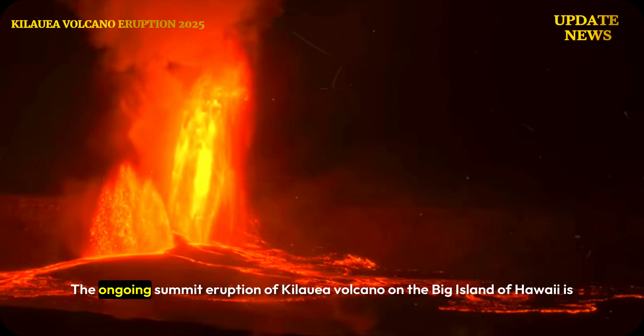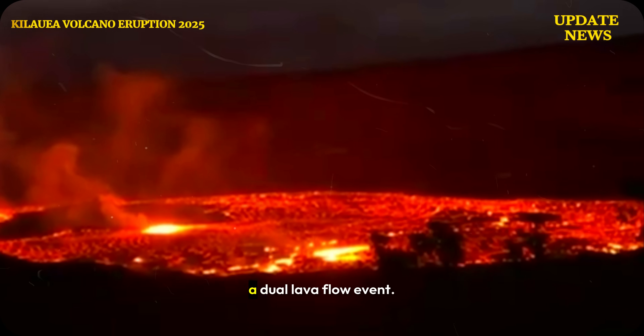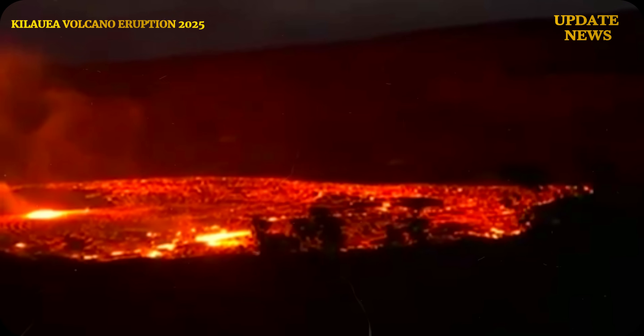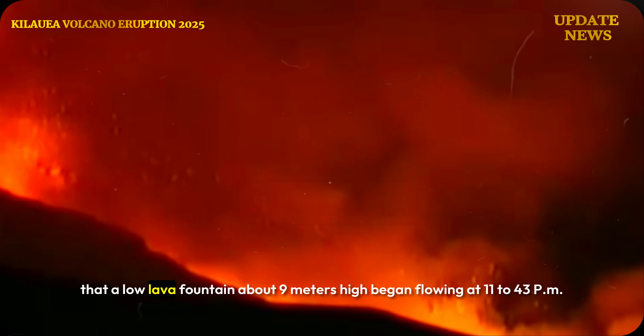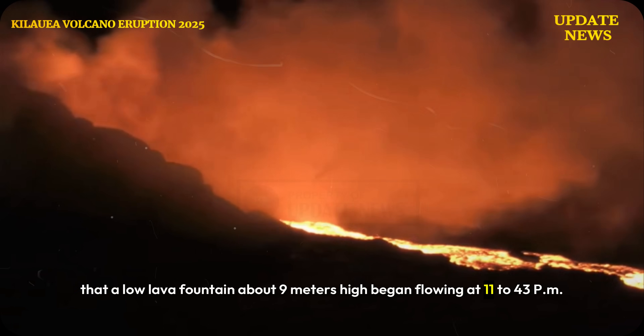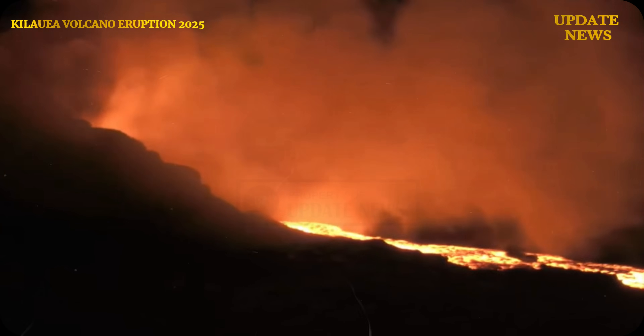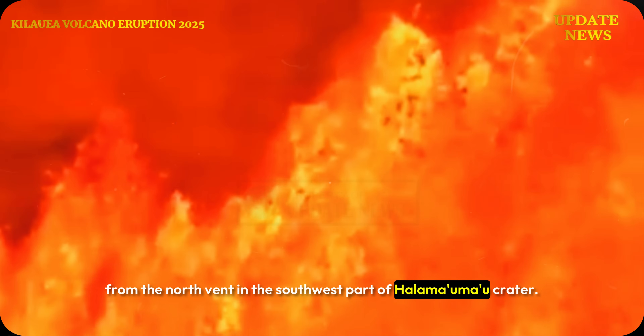The ongoing summit eruption of Kilauea Volcano on the Big Island of Hawaii is a dual lava flow event. The Hawaiian Volcano Observatory reported that a low lava fountain about 9 meters high began flowing at 11:43pm from the north vent in the southwest part of Halimauma'u Crater.